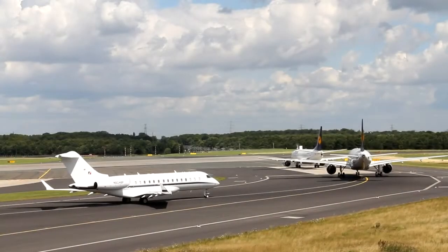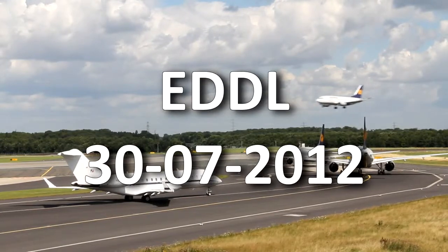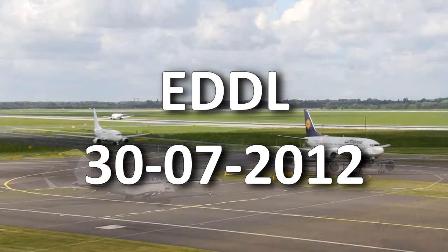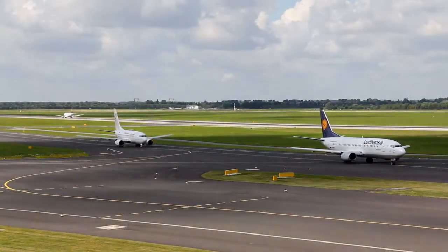Goodfell Doors information Kilo. MET report time 1050. Expect ILS approach, MWU 23L. Transition level 6-0. Wind...